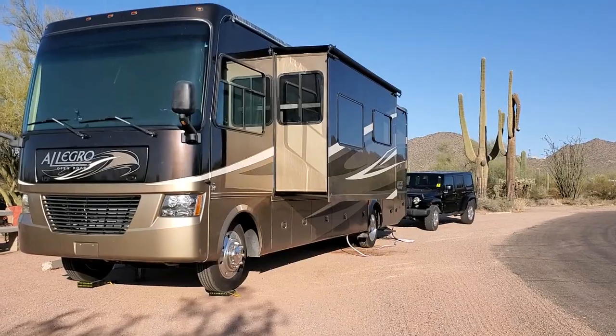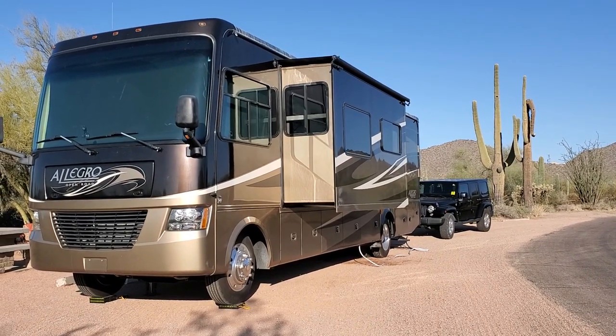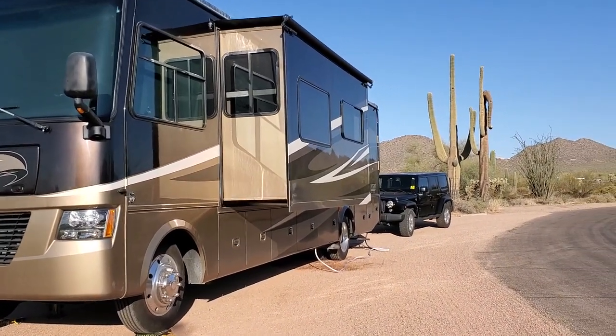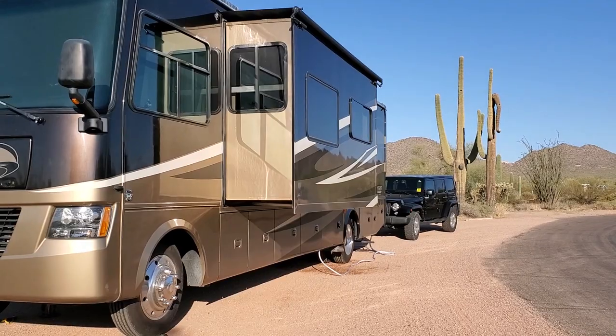Good morning everybody, we are camping in Usury Mountain Regional Park in Mesa, Arizona. I just wanted to show you around a little bit — it is gorgeous out here. We love this campsite, it's clean, there are about 78 camp spots out here. The one that we have, I'll turn you around a little bit — this is our campsite here. This one is a pull-through; they have back-ins also, and I like this one a lot.